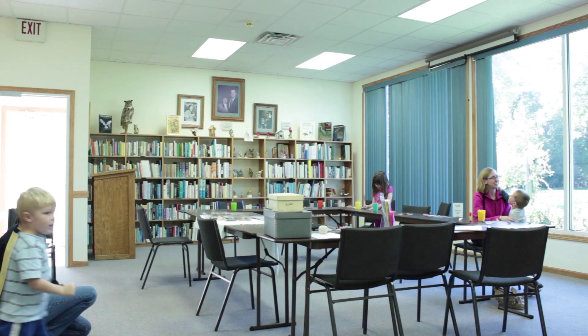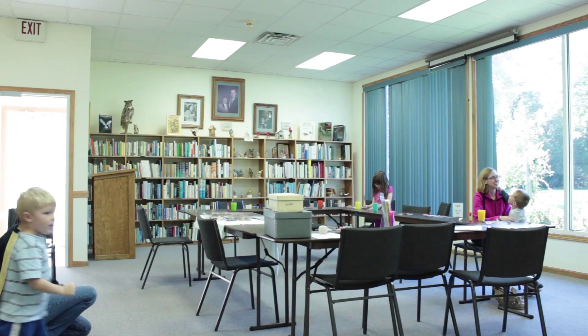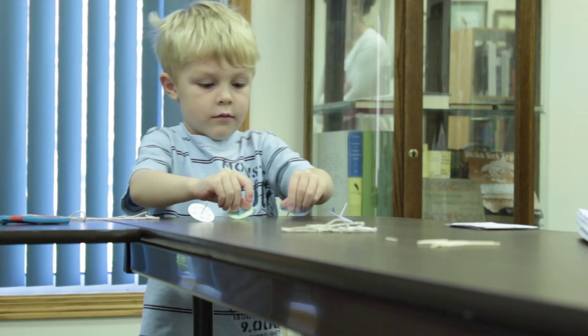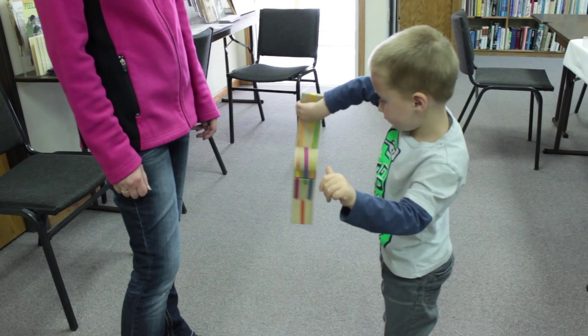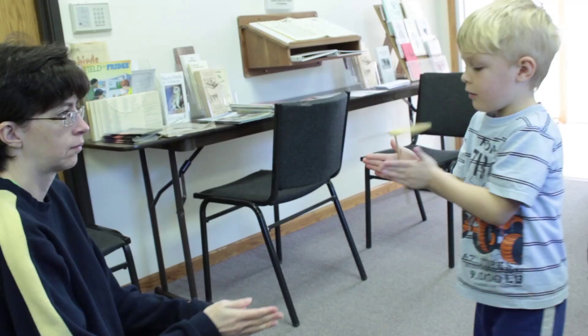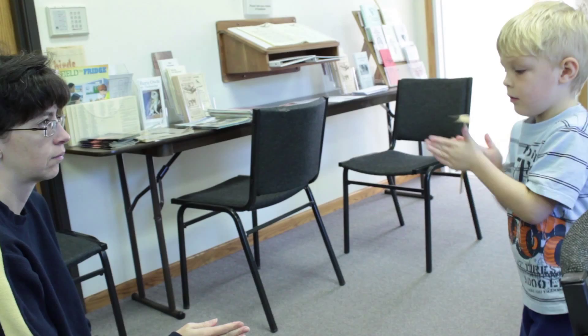Hands on History is a series of Saturdays where we encourage families to come and we have an interactive activity for families to do. It's something based on history and based on the artifacts we have here, but with an activity or a craft they can do and take home. It's really an opportunity for grandparents to interact with their grandchildren, or for parents to interact with their teenagers, to learn together.